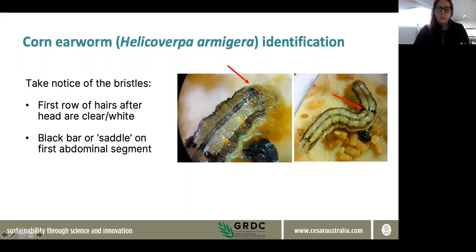Also in terms of armigera — not always, but often — you'll see a dark saddle on its back on the first abdominal segment, about a quarter of the way down the body. That saddle is something you wouldn't see on native budworm.